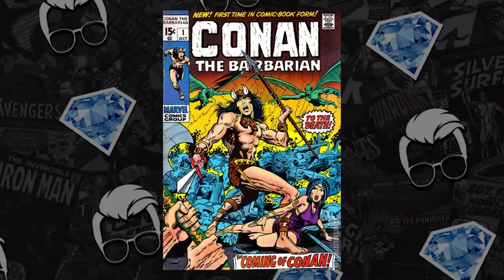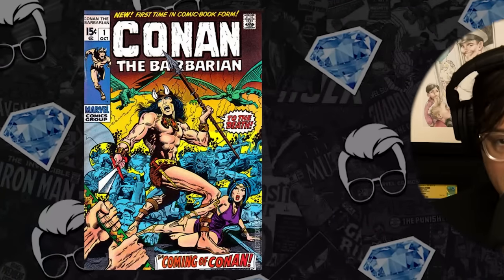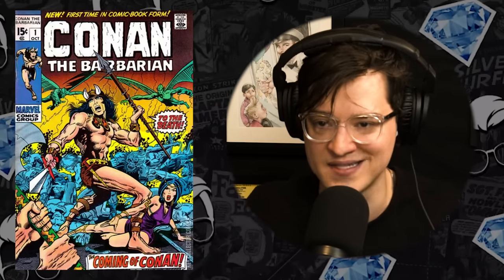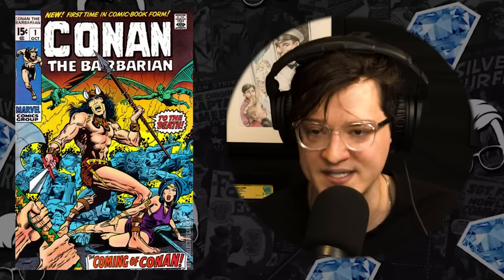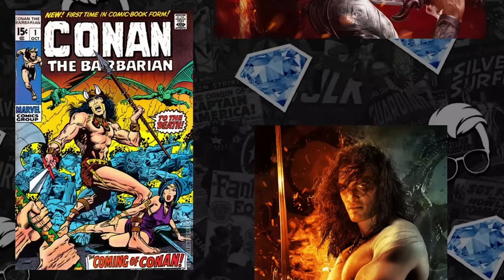Moving on to number nine on the list — another book from 1970. We've got Conan the Barbarian issue number one, the first appearance of Conan and the first cameo of King Kull. This book is getting to a point where it's too low — it's too respected to sell for what it's going for — and that's probably because there's a lot of uncertainty about its long-term value. But this seems like such a safe book. What's it going to take for it to blow up? Jason Momoa couldn't do it, but we do have Red Sonja inbound.